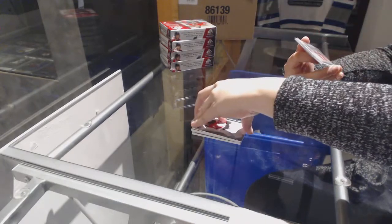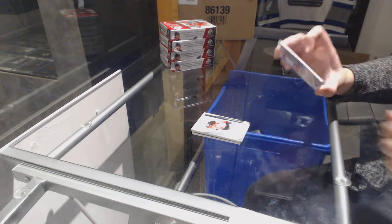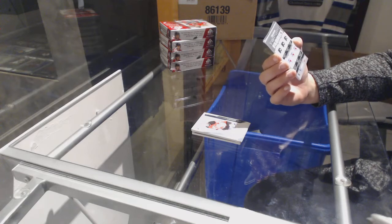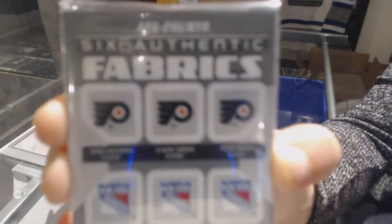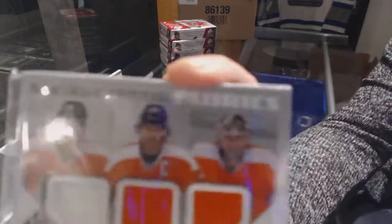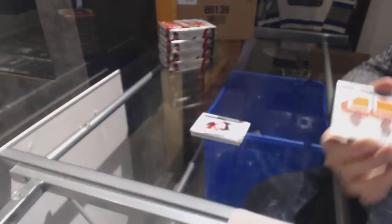And we've got a Sixers Authentic Fabrics jersey random between Philly and the Rangers of Sean Couturier, Claude Giroux, Steve Mason, Ryan McDonough, Derek Stepon, and Henrik Lundqvist. So those are the players. That's what the Philly side looks like. The Rangers side looks very similar. It's pretty neato.